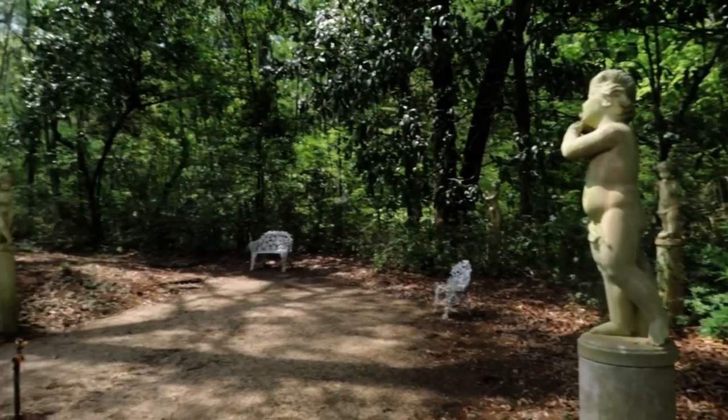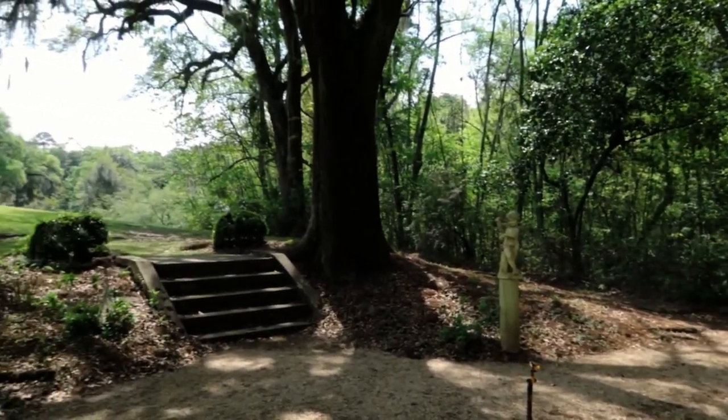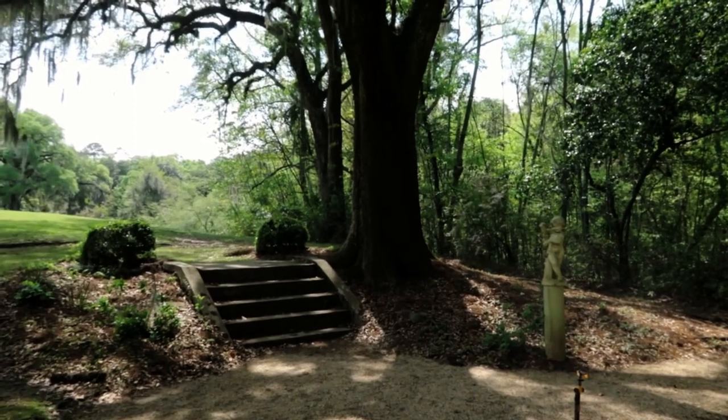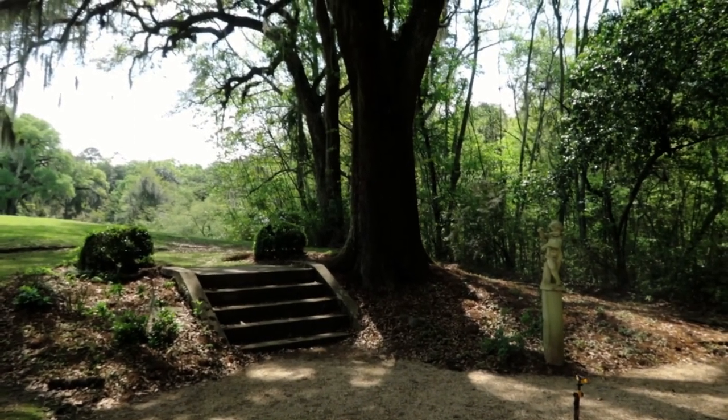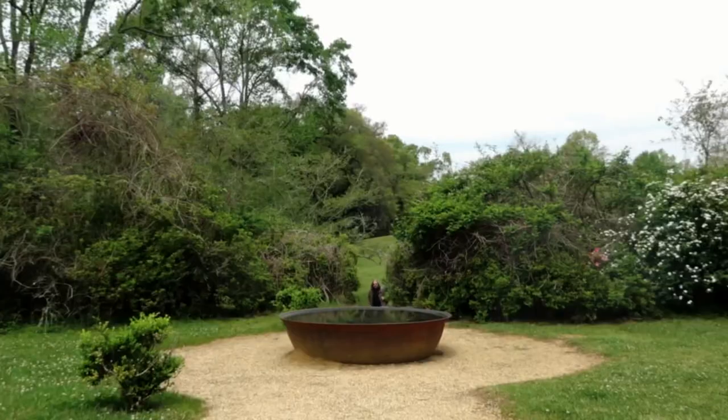Hey everybody, what's up, it's me Darren, and today I'm back in St. Francisville, Louisiana. We are at Afton Villa Gardens. I had never heard of Afton Villa Gardens until a few weeks ago — a friend of mine posted some beautiful pictures on her page from this area, and I thought since some of you love St. Francisville so much, we might as well come out here and check it out for ourselves.